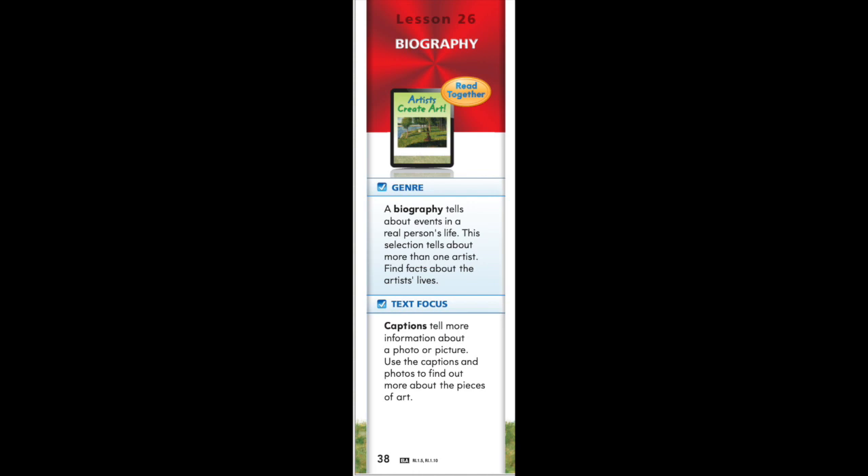Let's take a look at some of the things that make biographies special. A biography tells about events in a real person's life. This selection tells about more than one artist. Find facts about the artists' lives. Text focus: captions tell more information about a photo or a picture. Use the captions and photos to find out more about the pieces of art. Let's begin on page 38.